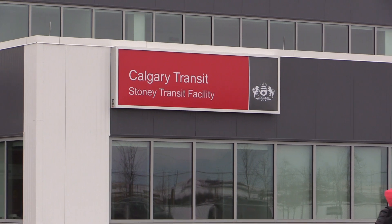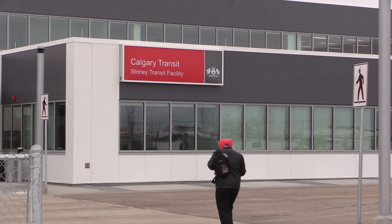We're here today to celebrate the completion of the Stoney Transit facility, located in the industrial area north of Country Hills Boulevard and west of Deerfoot Trail.